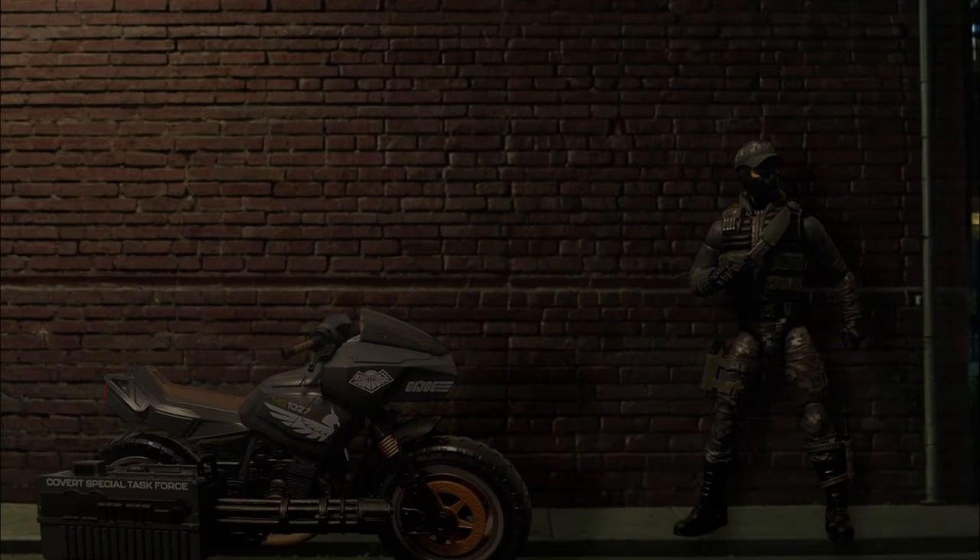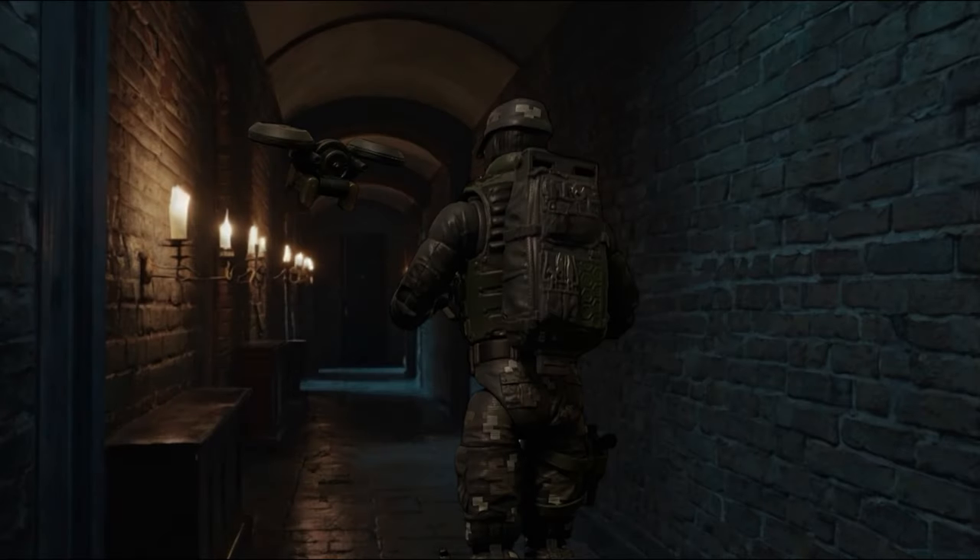Hey everyone, welcome to episode 37 of Heroic Nonsense. In this week's spotlight, we'll head back into the world of G.I. Joe Classified with Night Force Shockwave and the Night Pursuit Motorcycle.